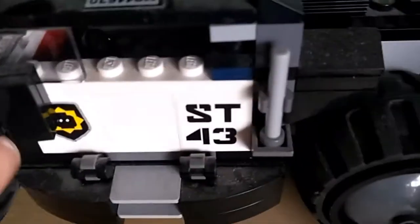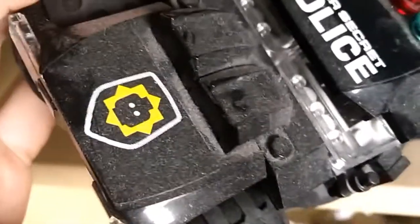Oh man, I haven't cleaned this Lego set in years. I can see it's nice and clean still. Yeah, it's good quality stuff.